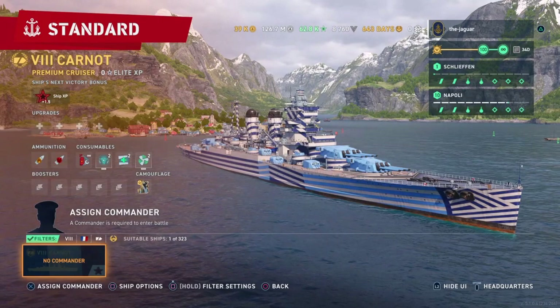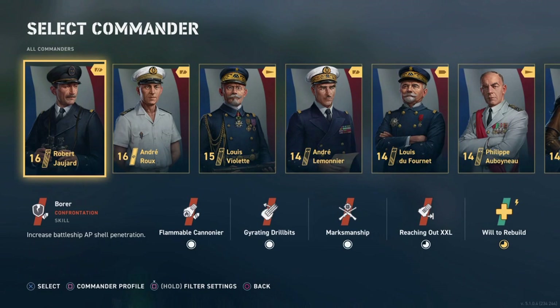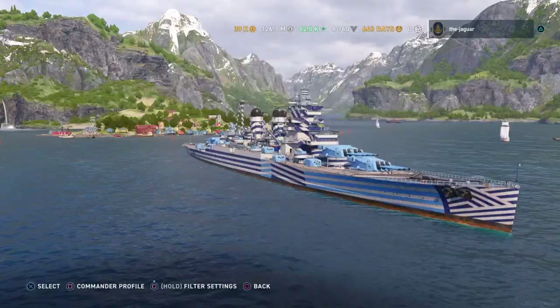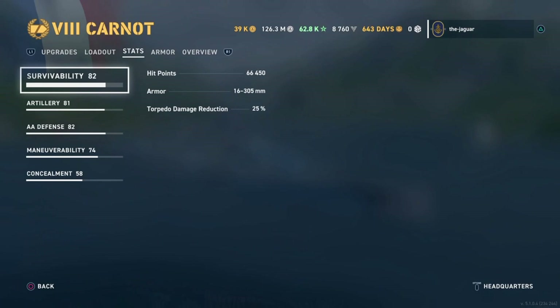Let's check out the Carnot — that's a crazy looking camo. Assigning a commander: I have Andre Ru ranked up to the max, so he's going to be my guy whether he's the right fit or not. Let's check out the stats.